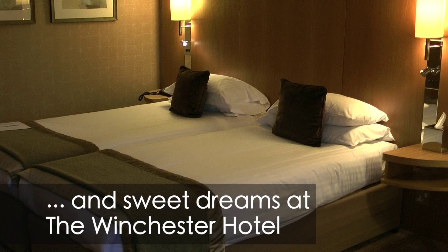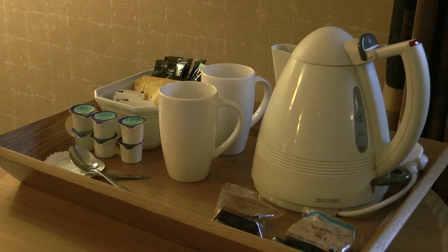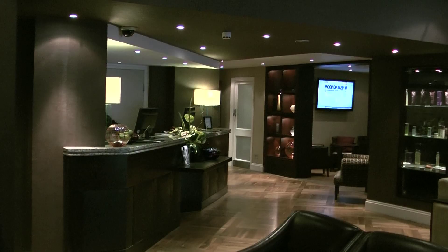We can also recommend the Winchester Hotel where we stayed. It's an easy walk to the historic centre. Our room was perfectly comfortable and we loved the colourful modern style of the bar and restaurant.